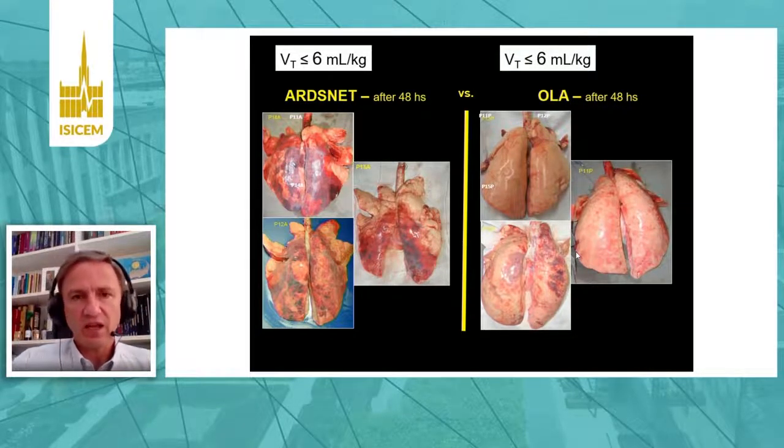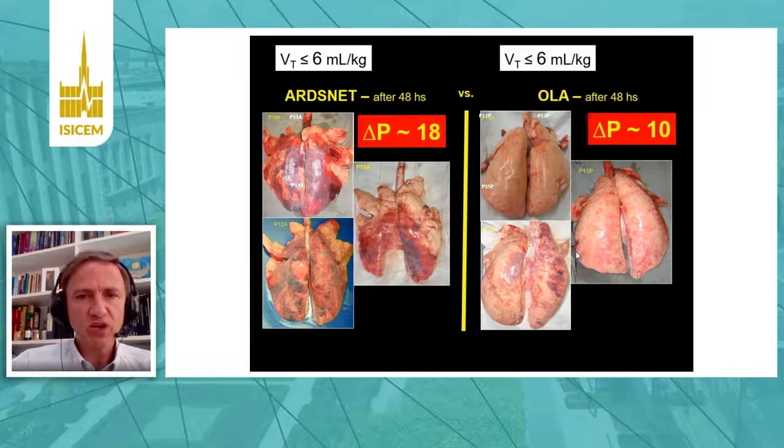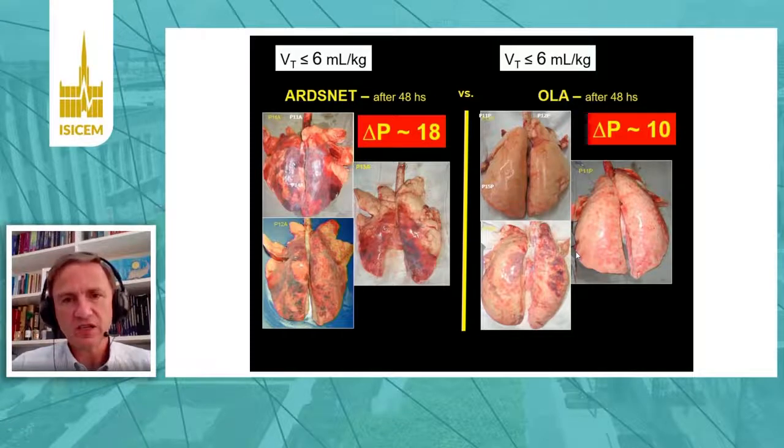For instance, in both animals on both sides of this picture, they received a protective tidal volume, but because driving pressure was very different in these two groups of animals due to different PEEP choices, we had a very different outcome.